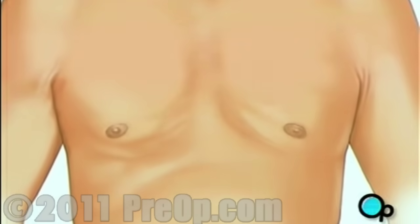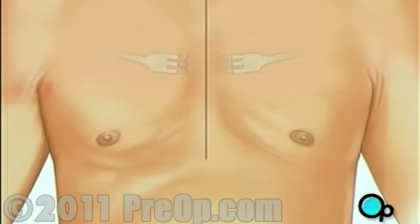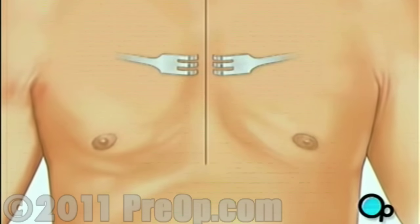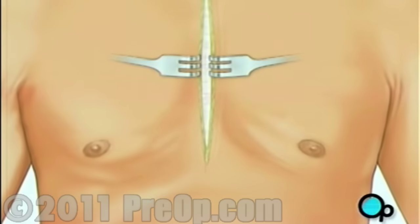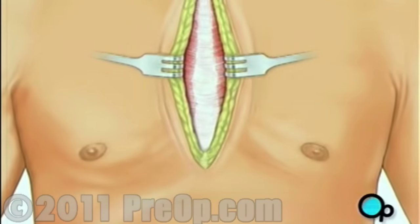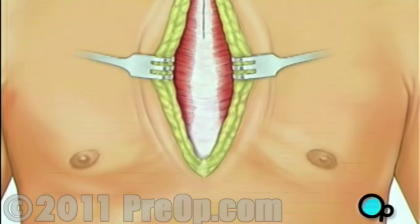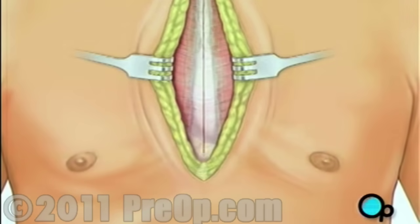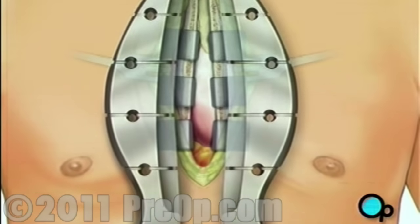Then, your doctor will make a vertical incision in the center of the chest. Skin and other tissue will be pulled back in order to expose the breastbone. Your doctor will carefully divide the breastbone, and a special instrument called a retractor will be used to hold the chest open.